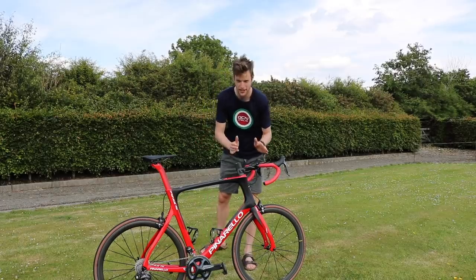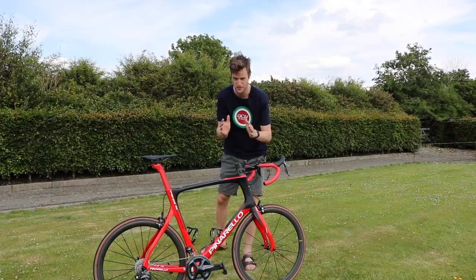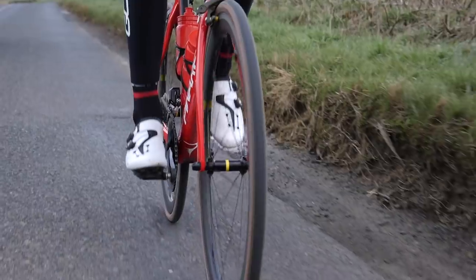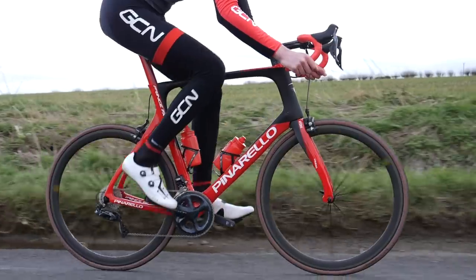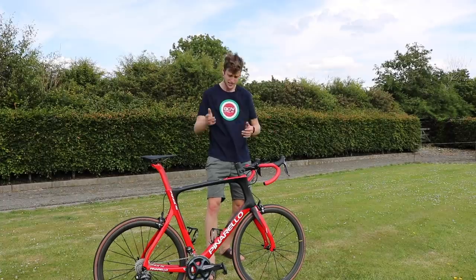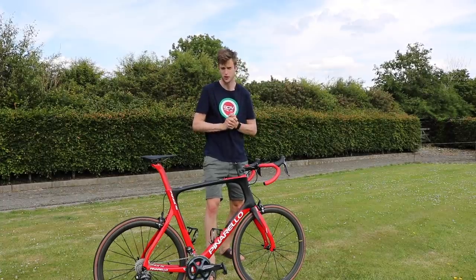Be upfront about your bike's history — be honest. Also, share any contacts you might have that regard the bike. It's a major selling point to any new owner if the bike comes with a warranty, and it's a definite bonus that will help you sell your bike.